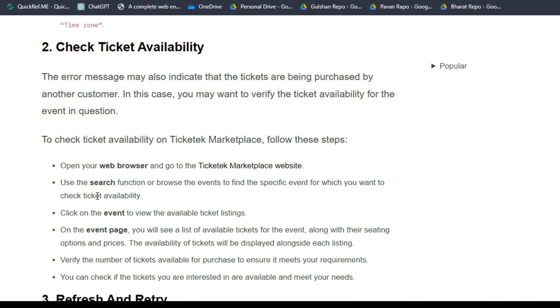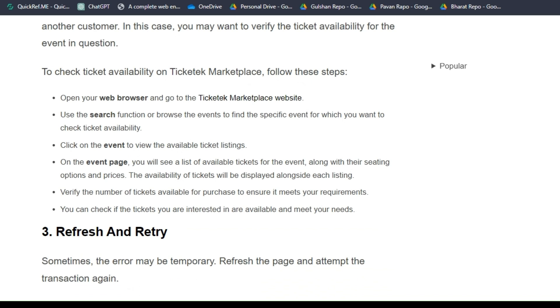To check ticket availability on Ticket Marketplace, open your web browser and go to Ticket Marketplace. Search or browse to find the specific event, then click on the event to view available ticket listings. On the event page you will see a list of available tickets along with their seating options and prices. The availability of tickets may be displayed alongside each listing.